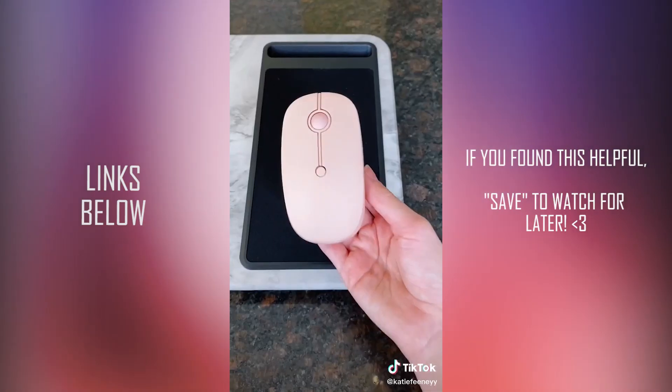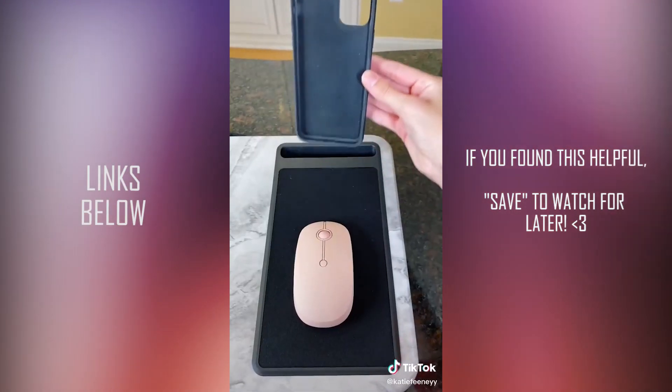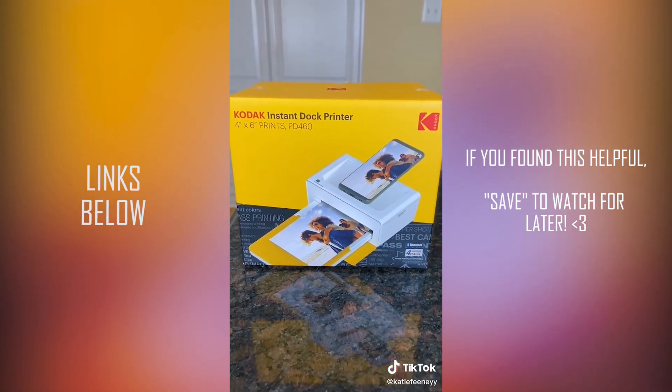First, I got a desk that sits in your lap and there's a mousepad and a place to put your phone, which will definitely come in handy. I'm so excited about this item.